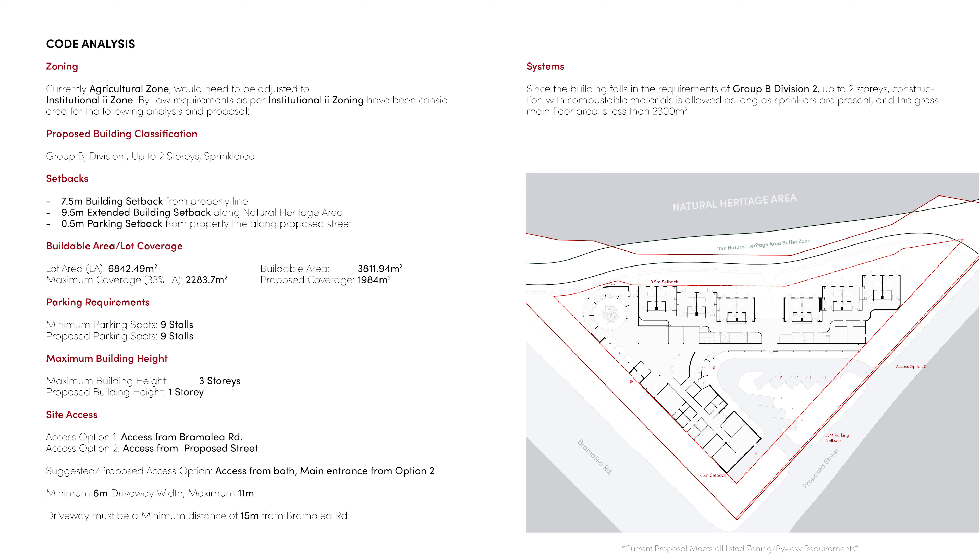Next, we'll look at the code analysis and how the proposed building responds. In terms of zoning, the current zoning is agricultural, which would need to be adjusted to an institutional 2 zone. The building responds to a 7.5m setback from the property line, the parking responds to a 0.5m setback from the property line along the proposed street, and the building also responds to a 9.5m setback along the natural heritage area. The building falls below the maximum 33% lot coverage with a total area of 1,984m². There are 9 proposed parking stalls matching the 9-stall minimum, and the building is also below the maximum building height of 3 stories, sitting at 1 story tall.